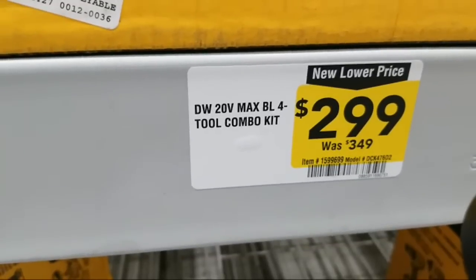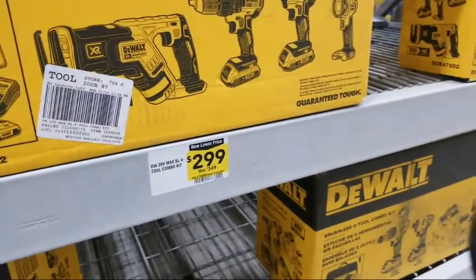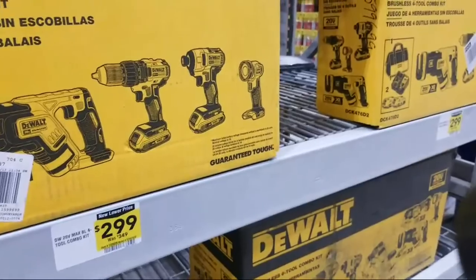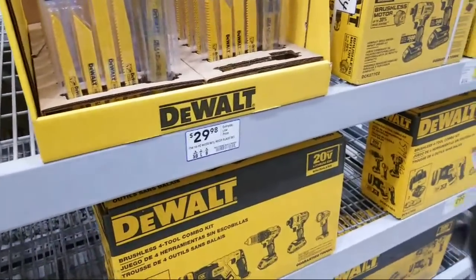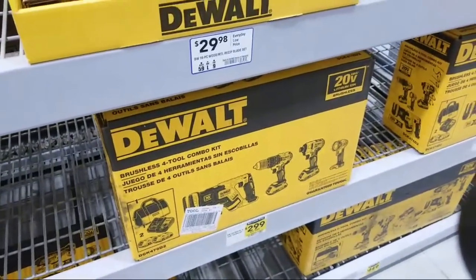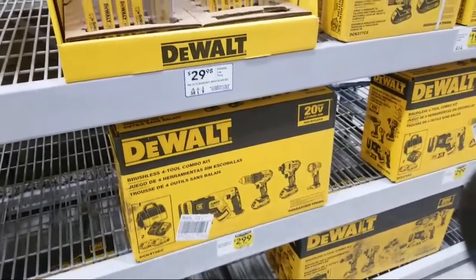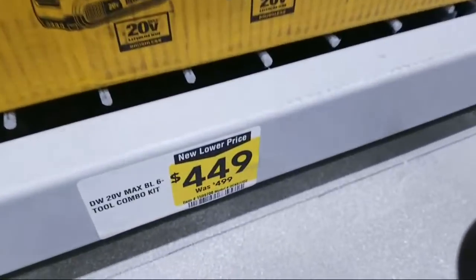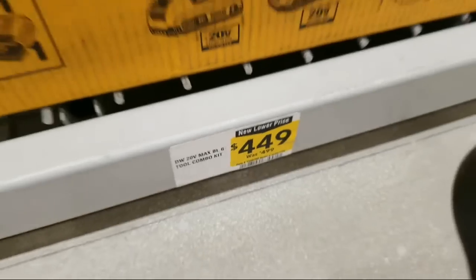We've got this DeWalt kit right here. This is a four tool brushless kit, $299 markdown from $349. And they have another brushless six tool kit here — $50 bucks off — so this one is $449 markdown from $499.